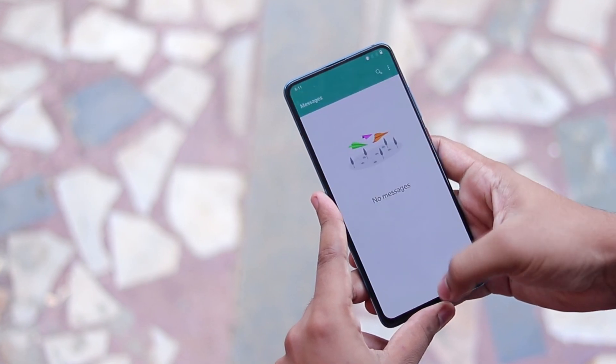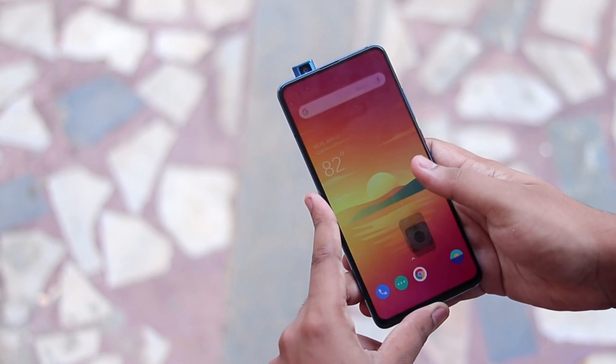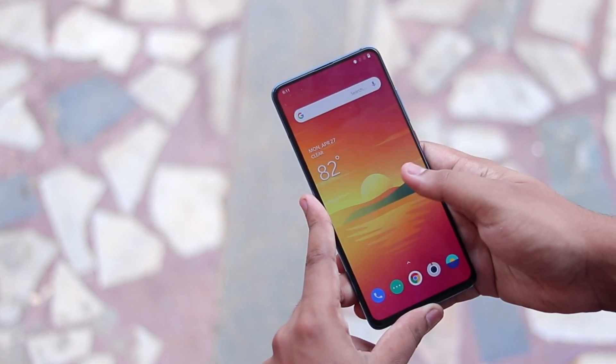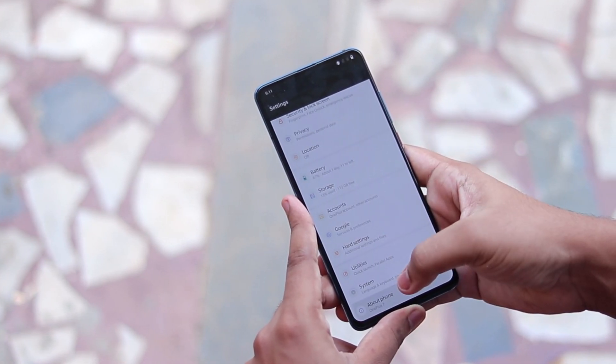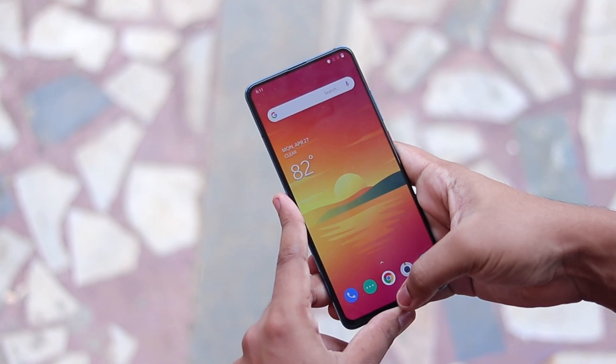Today's video we are going to be taking a look at the latest OxygenOS X from OnePlus 7 ported onto our Redmi K20 Pro. It's been a while and you guys have been asking me what are the newer developments and updates that have gone into the OxygenOS over time for the K20 Pro.